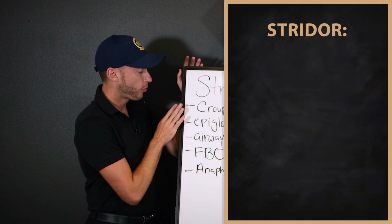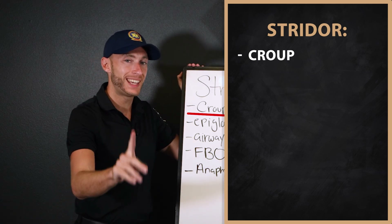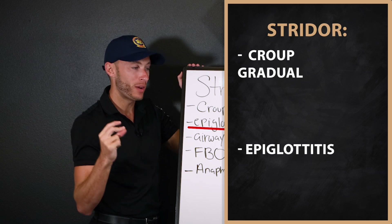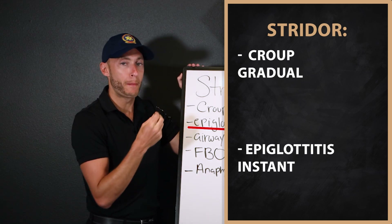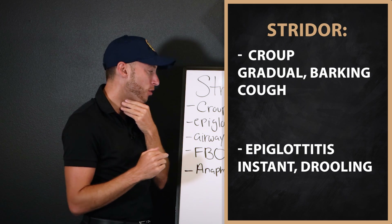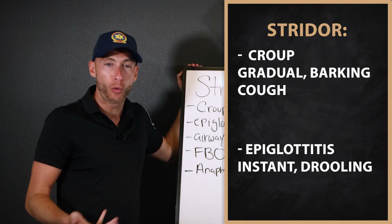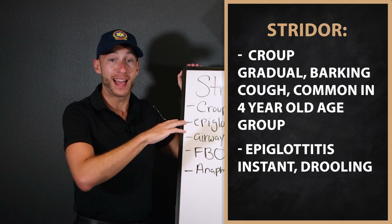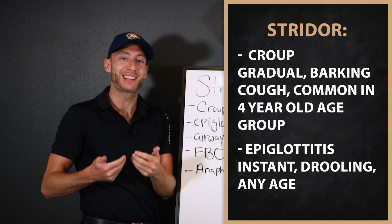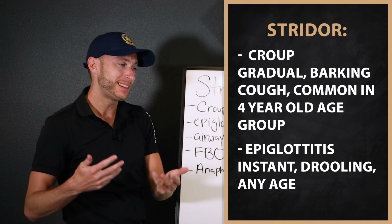First is croup, and second is epiglottitis — both pediatric conditions. Croup is more gradual with a classic barking cough and typically affects kids around age four. Epiglottitis is more sudden, with drooling and pain — it can happen to anyone, even adults. Epiglottitis is inflammation of the epiglottis. Croup is an infection; epiglottitis can be an infection as well.